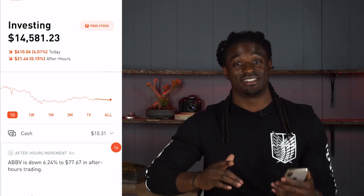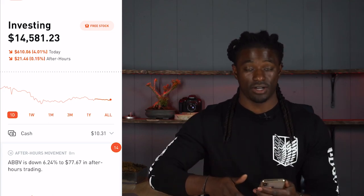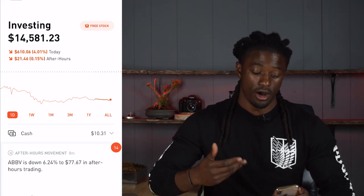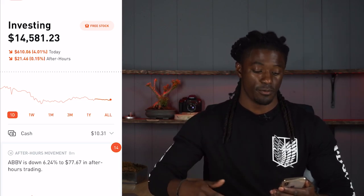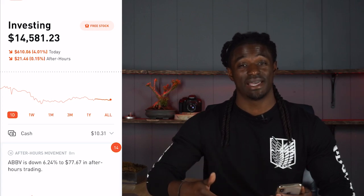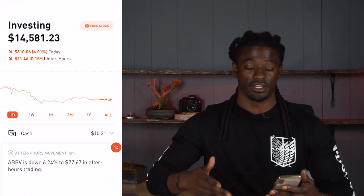I'm going to show you which seven companies paid me a total of eight dividends — one of those companies paid me twice this month. Let's dive into my account. Right now I'm sitting at $14,581.23 on the day. This is the worst day I've had in a very long time — I'm down four percent, $610.06, and down $21.41 after hours. We started off this month pretty bad, but at least I made almost $25 last month free from dividends, so that's passive income working for me.